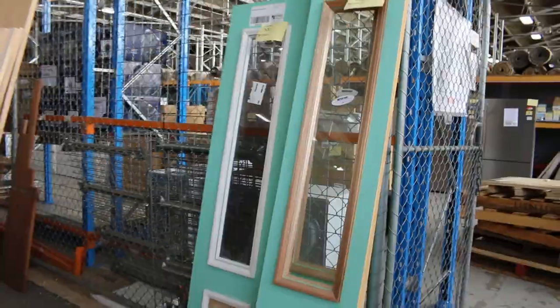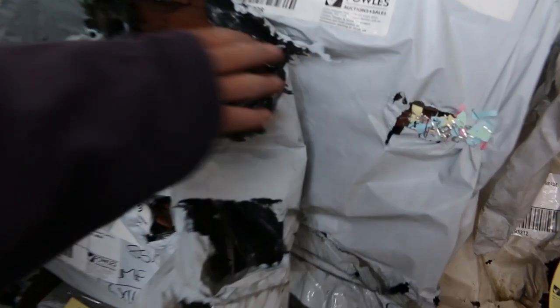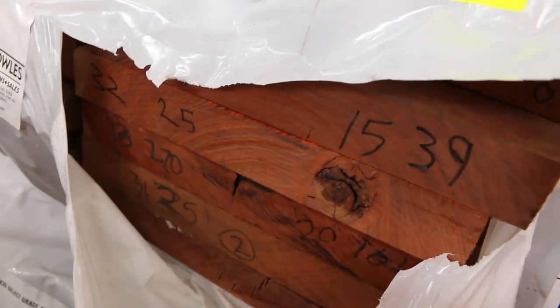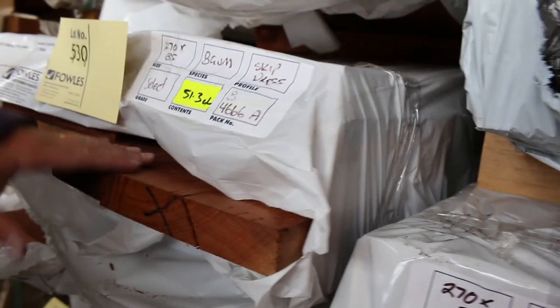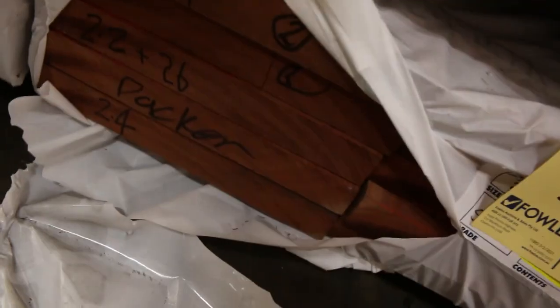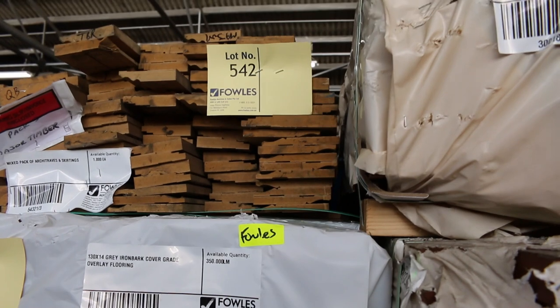Some more assorted doors along here. Lot 514 is Kauri finger-jointed select grade pencil-round decking — 428 meters in that pack, averaging about 5.4-meter lengths. Southern ash 85x19 in a few packs. A number of packs of blue gum joinery: 270x35 and 290x35 — beautiful looking timber. Check the catalogue for the 290, lot 541, which is just magnificent. A bit of overlay flooring here too — grey ironbark in 130x14, lots 542 and 535 — and a couple of clearance packs of assorted architraves.